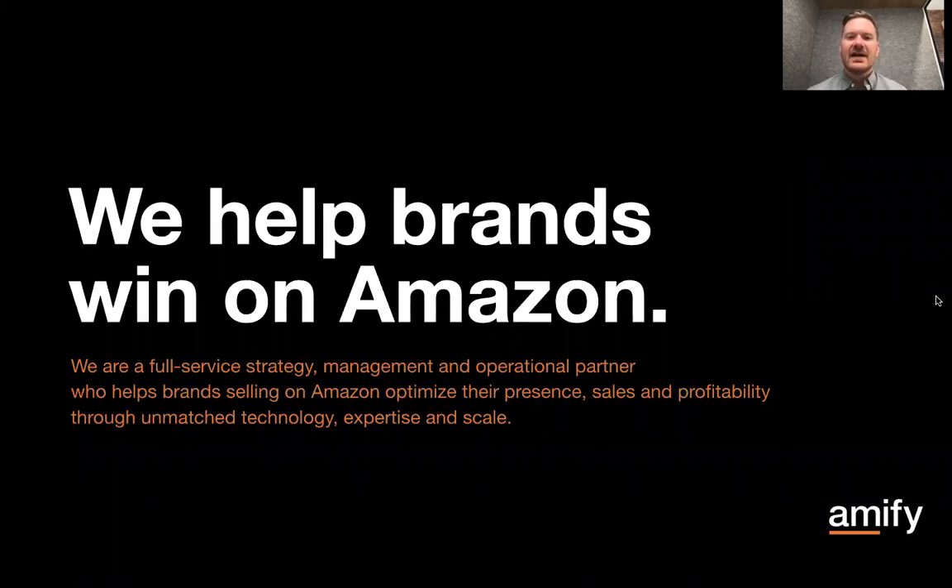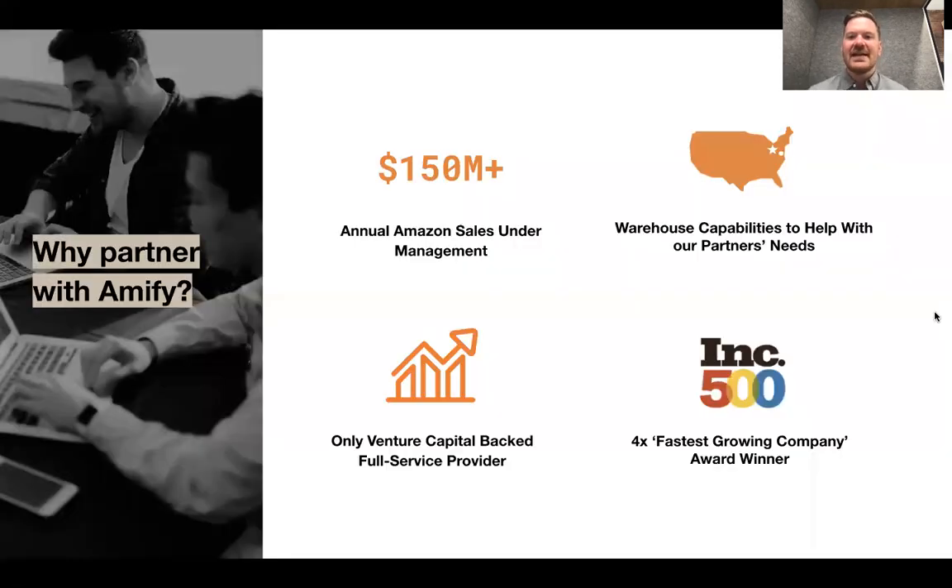I'd be remiss if I didn't do a little plug for Amify. Amify is a company that essentially helps brands win on Amazon. We're a full-service strategy, management, and operational partner that helps with everything from enhancing your content to growing through advertising, all the way down to platform operations and management, and helping you forecast and run supply chain into Amazon. We span the gamut and operate in a full-service capacity, though in some cases we'll do only content and advertising for our clients. We've been doing this for about 10 years and bill ourselves as the Amazon experts.